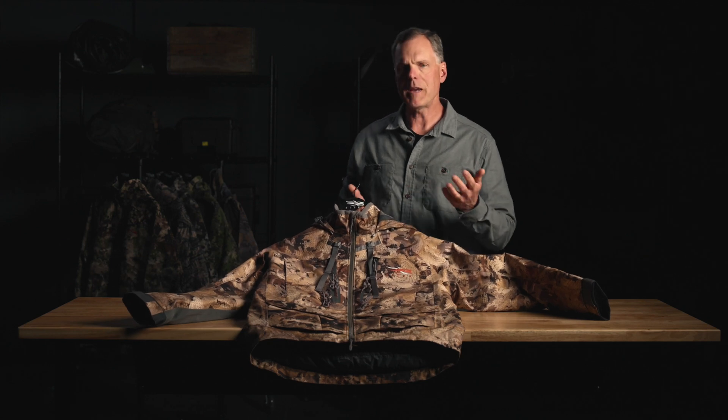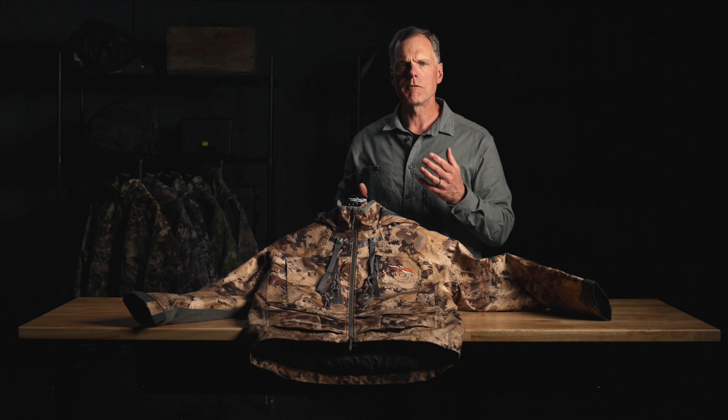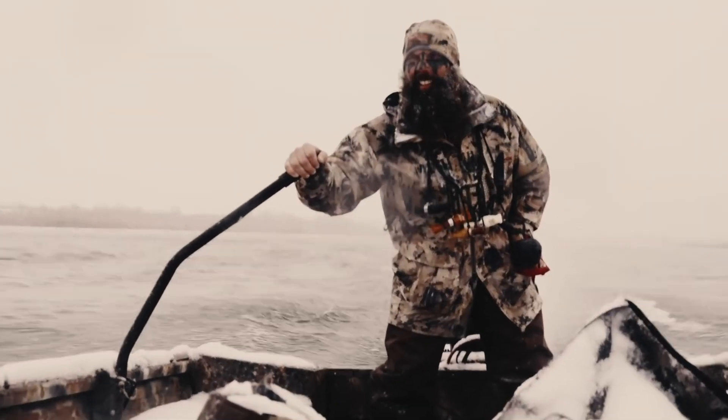This is Optifade Marsh, a waterfowl pattern designed for layout and blind hunting in cut corn fields and stubble fields. It's adaptable to take you from early teal seasons in Florida and Texas to frozen fields in Montana and Canada in the later seasons. This is the Hudson jacket — an insulated three-layer Gore-Tex jacket that's really warm and will keep you in that blind when the snow is blowing and the winds are strong.